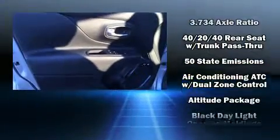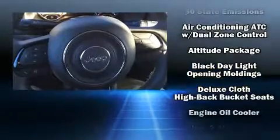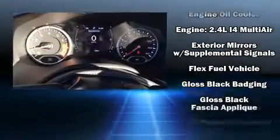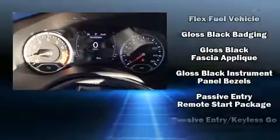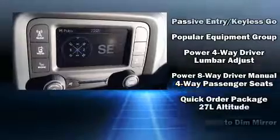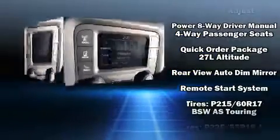Jeep ensures the safety and security of its passengers with equipment such as dual front impact airbags, front side impact airbags, traction control, brake assist, anti-whiplash front head restraint, ignition disabling, and four-wheel disc brakes with AVS.